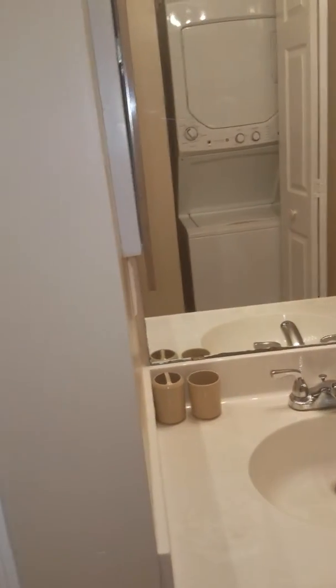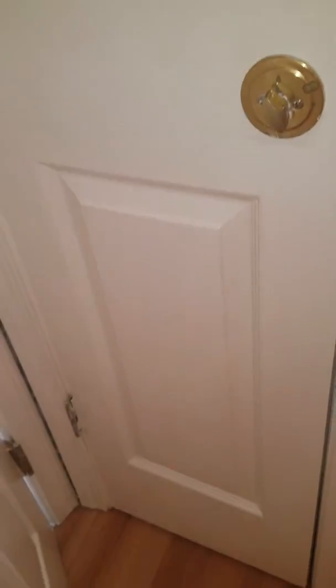Directly behind here, the door is what we call an owner's closet — for renting, it could also be used as a linen closet. They have changed the lock here and have at one point used it as an owner's closet.